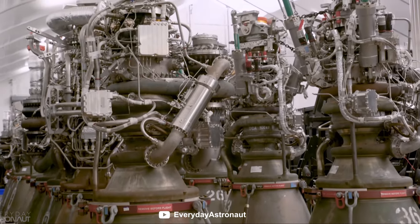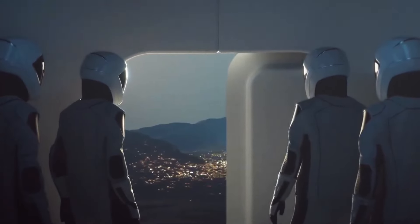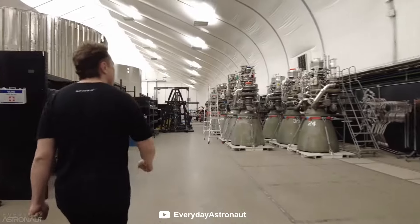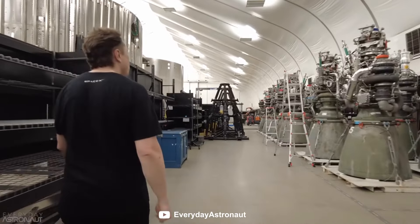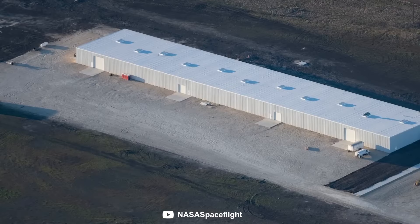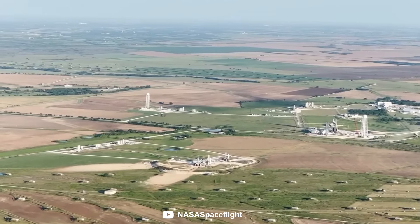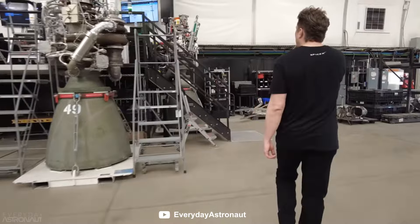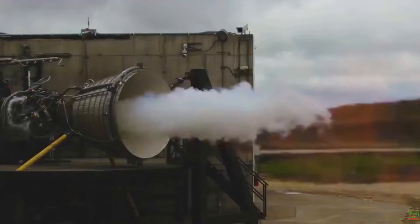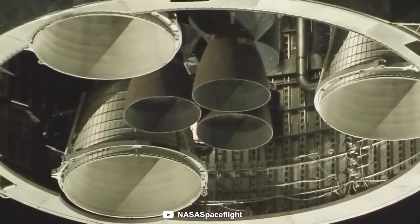With SpaceX seriously ramping up Raptor production in the last few years, McGregor has become even more important to SpaceX's overall goal of getting humans to Mars. With the idea to build and mass-produce hundreds of Starships, SpaceX will require an enormous number of engines.